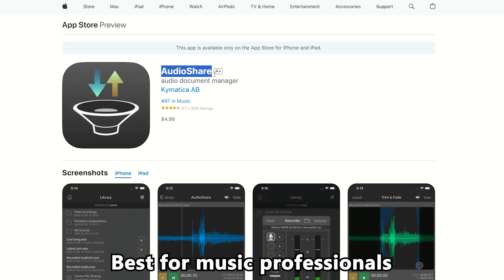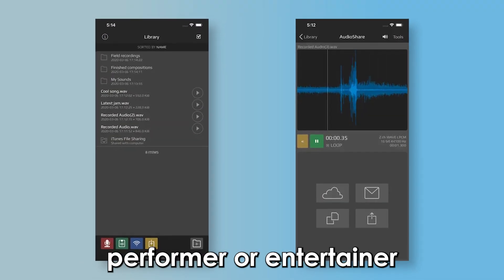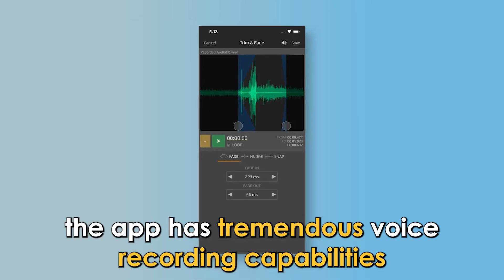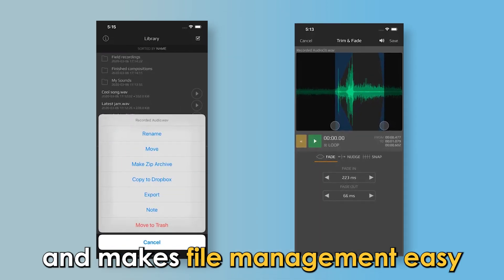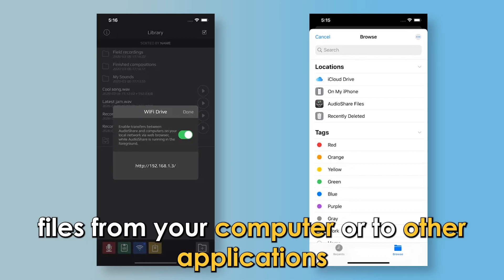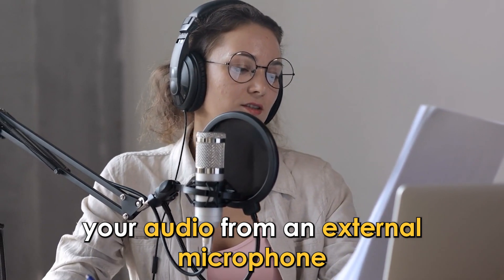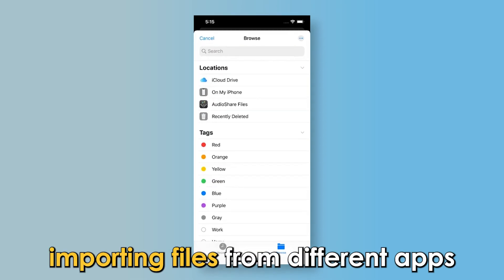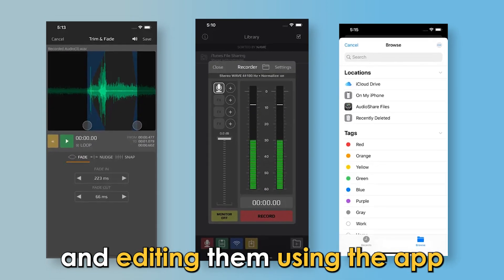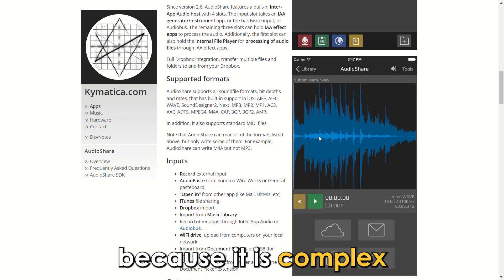Audio Share — best for music professionals. Whether you're a music artist, performer, or entertainer, you'll find this app most suitable for your needs. The app has tremendous voice recording capabilities and makes file management easy. You can import or export files from your computer or to other applications, and it also allows you to record audio from an external microphone. One of the best features is importing files from different apps, trimming and editing them using the app. Before installing this app, you need to have experience in audio recording because it is complex.